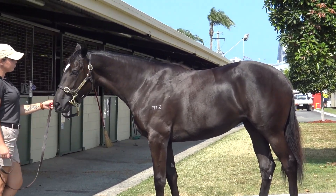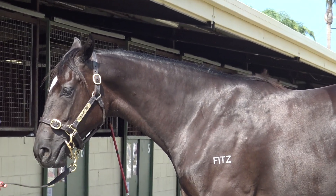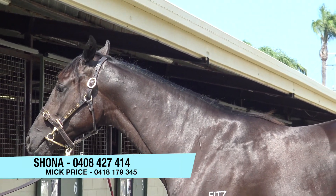What we paid is super obvious value — it's a really good buy. So if you're interested, give myself a call, or Shona, or send us an email. I think she's a really good opportunity — she's a beautiful filly.